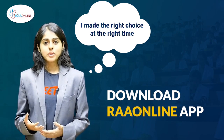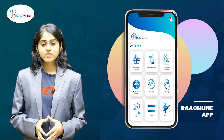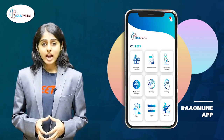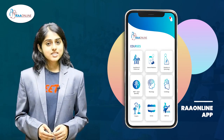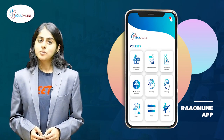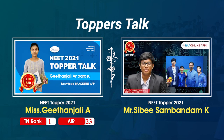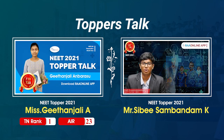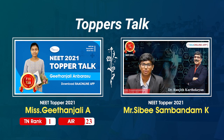With so many features and so many benefits available from one application, what more could a student want? The RA online app serves as a mode of academic support not only for NEET coaching but also for board exams. This is an affordable app which all students must have in their hands. Thanks to the RA online team for this opportunity. During my preparations, I was using the RA online app which was very useful and can be accessed anywhere, anytime by students. It is a very useful app for NEET aspirants. I would like to thank the RA online team, the faculties, and a special thanks to Dr. Ranjit Karthikeyan.